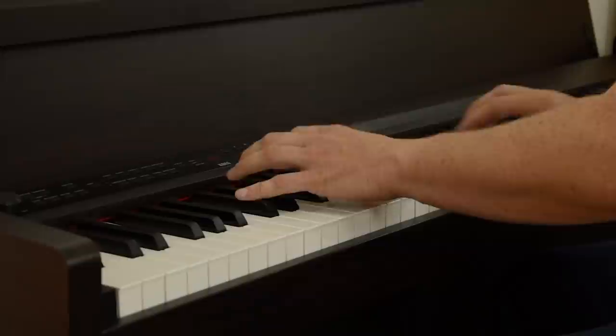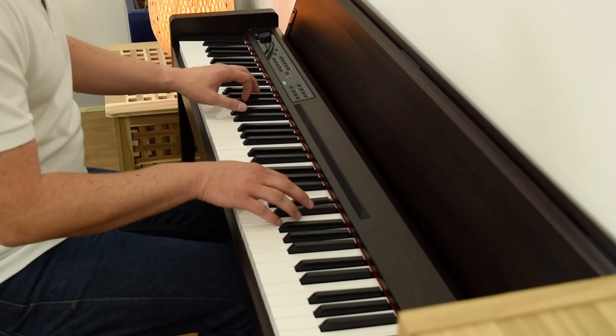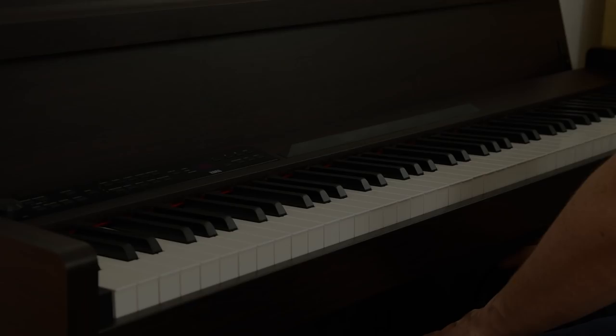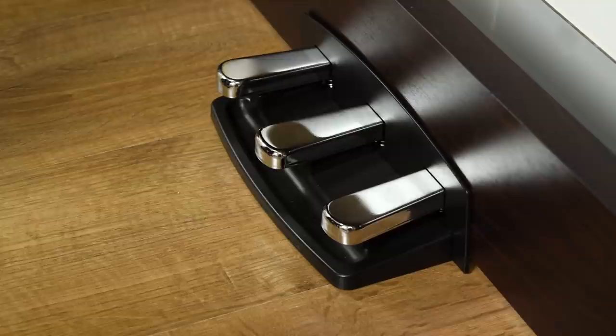The keyboard on the C1 Air features Korg's precisely engineered real-weighted hammer action. With a heavier playing feel in the lower register, it gradually becomes lighter as you move up the keyboard. Key-touch control is also provided, and with a choice of five sensitivity levels, your playing dynamics are accurately reflected by the sound produced — from a delicate pianissimo to a powerful fortissimo. The C1 Air accurately simulates the playing experience of a real grand piano.